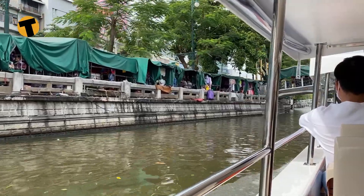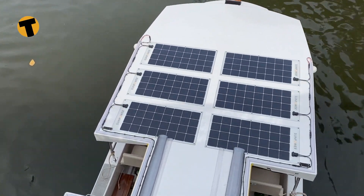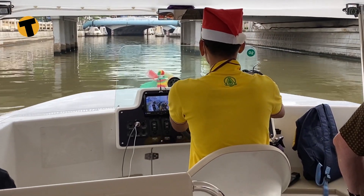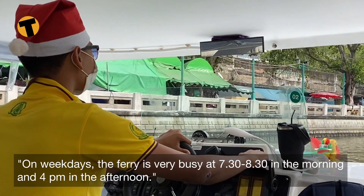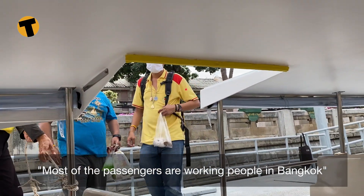The boats can run for four hours on one charge and operate up to speeds of 15 kilometres per hour. They each have 12 solar roof panels to help power the motors and are equipped with a tracking system and security surveillance cameras. On weekdays, the ferry is very busy at 7:30 to 8:30 in the morning and 4pm in the afternoon. Most of the passengers are working people in Bangkok.